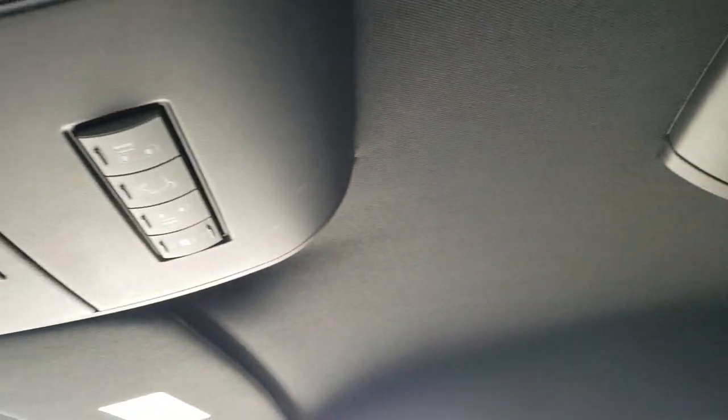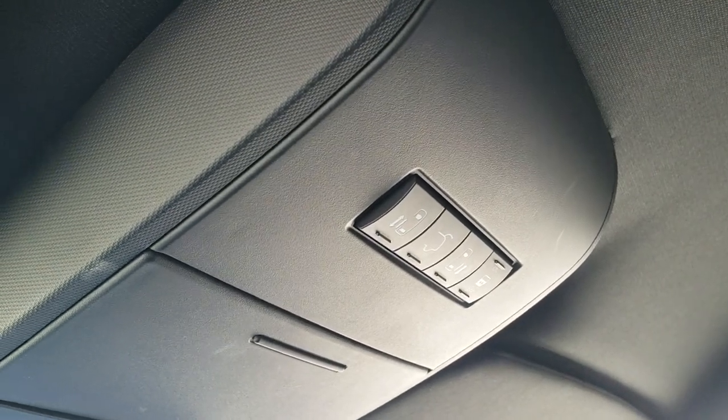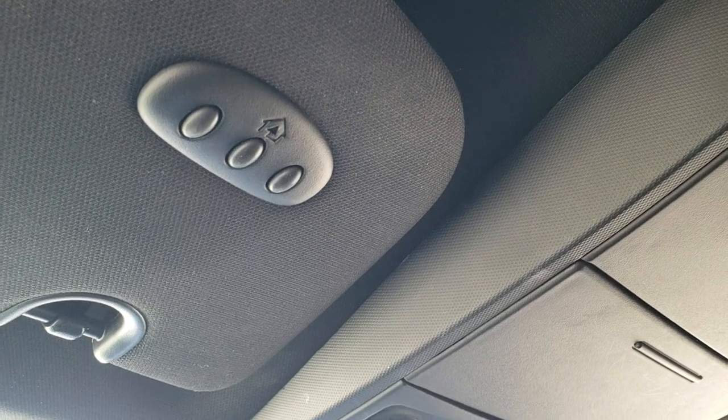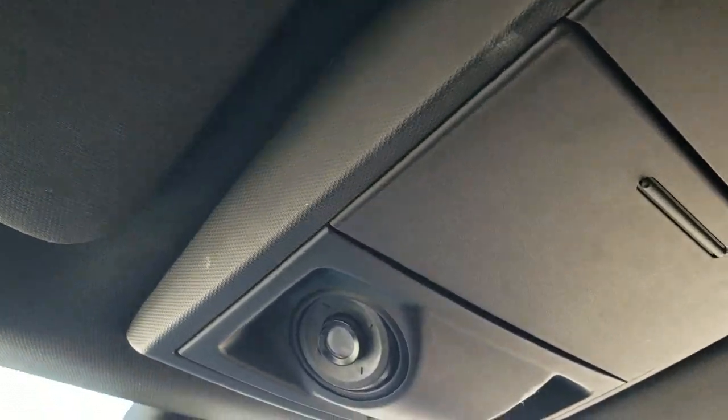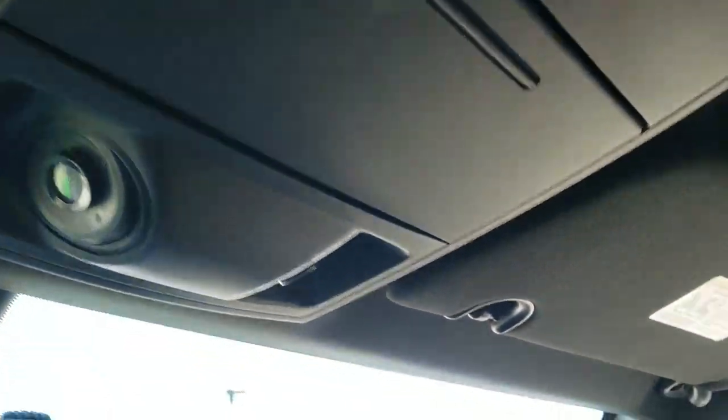This vehicle's never been smoked in — smells very clean. You've got your power sliding doors, your gate, and you can lock those if you want. It has your HomeLink buttons for your garage door, security systems, and lighting systems, map lights. And it does have the spy mirror right there to see what's going on in the back.